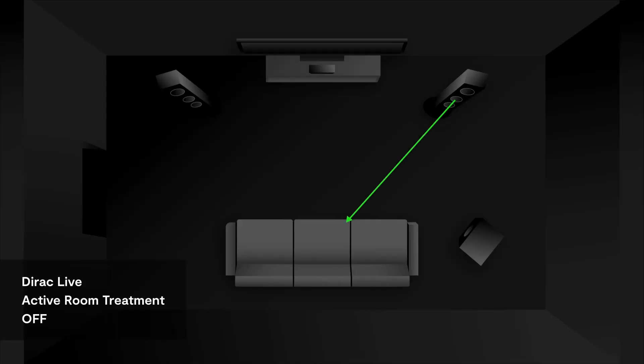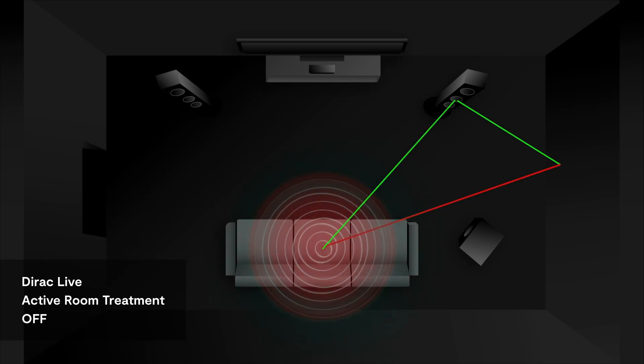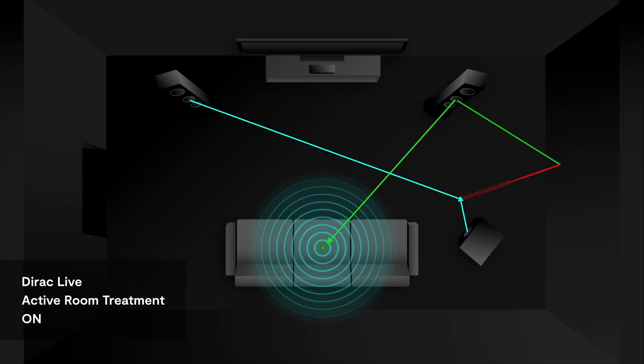It takes digital room correction another step forward. We call it Active Room Treatment because we're using the speakers that you have in your system to address and cancel out room reflections, room modes, and so on — basically playing anti-sound from the speakers at the same time as they're playing the desired sound. The point is to handle the late effects that the room causes to your audio, so you get cleaner, more distinct bass and less lingering bass in the room.